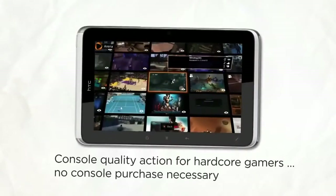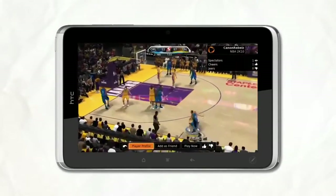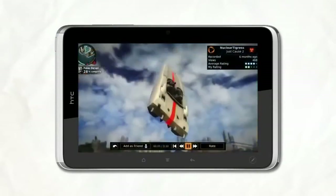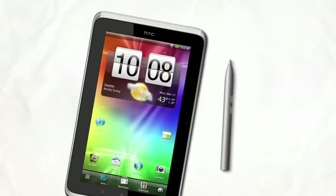Need more action? Dive into the fun with serious gaming on the go. So there you have it: fast, smart, versatile, packed with entertainment offerings, and all in a sleek package that goes with you wherever life takes you. That's the HTC Flyer with HTC Sense.